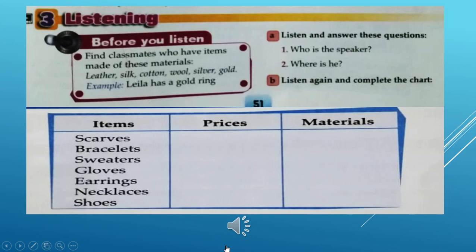Now, listening. Before you listen, find classmates who have items made of these materials: silk, cotton, wool, silver, and gold. Example: 'Leila has a gold ring.' Then listen and answer these questions: who is the speaker and where is he? Listen again and complete the chart. Unit 4, Shopping Around — listening.